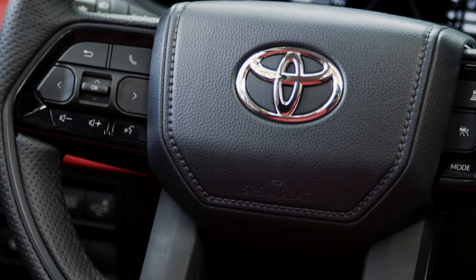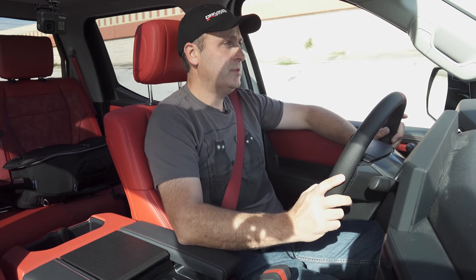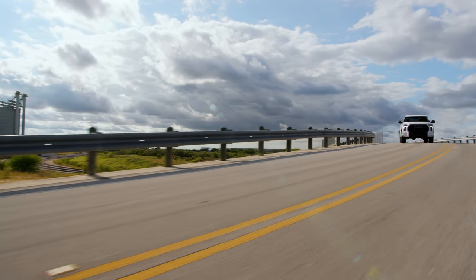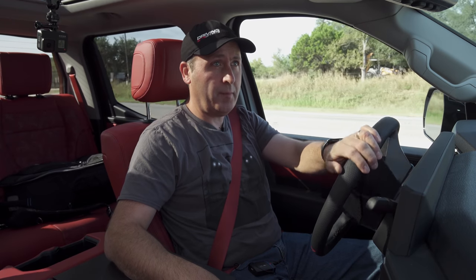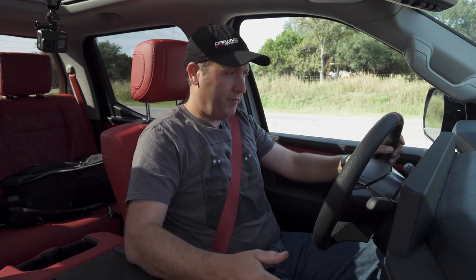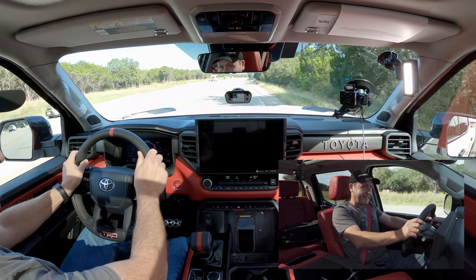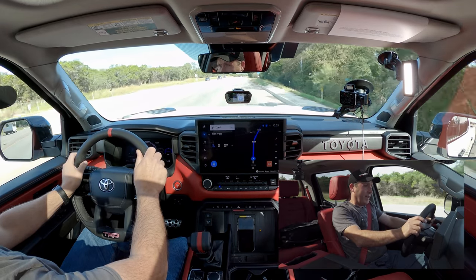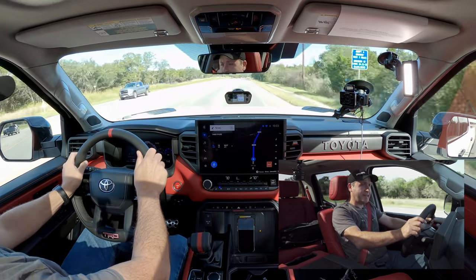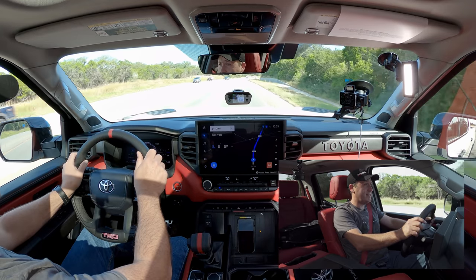I do like the feel of the steering wheel. It has this dotted leather with a big TRD badge down below — feels serious but also quite comfortable. It's time to try a 0-60. Coming to a complete stop, we're in sport mode with the transmission in sport. Three, two, one, go — a little chirp off the line — and 60 in 6.58 seconds. I think that's actually pretty good for a vehicle of this size.